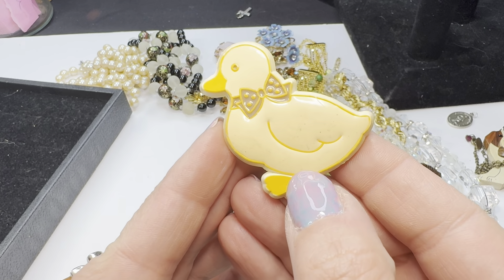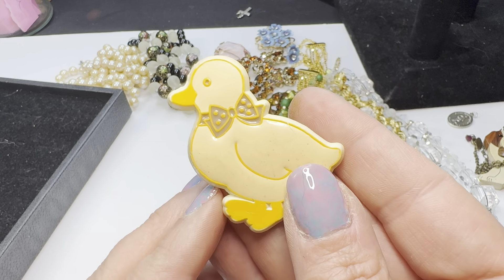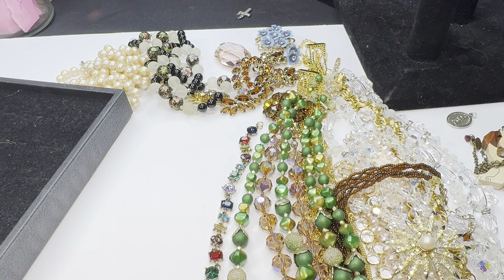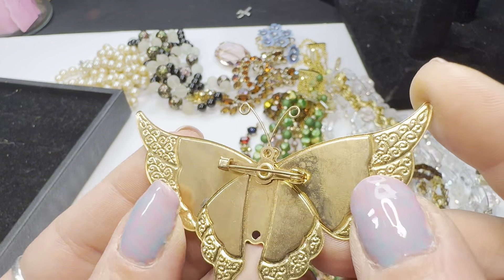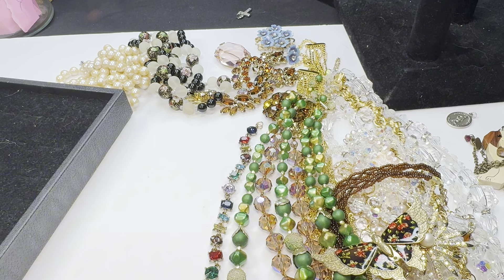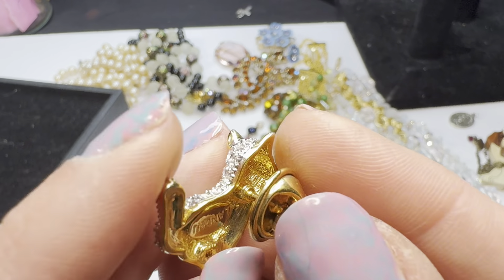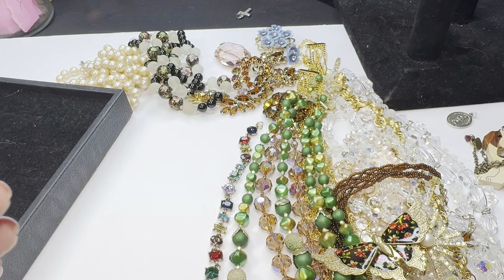I grabbed this because the duck was adorable — it is a 1984 Hallmark duck, from like the little dollar bin. A couple more pieces before we get to the ring. Look at that butterfly — so stinking cute, with a little C-clasp, a simple butterfly with some decorative detail, super cute. And then I loved this little dog — could be a cat, I think it's a dog — and it says Landaw, which I'm not familiar with, but I thought it was cute.